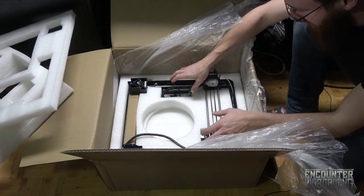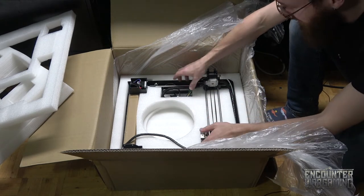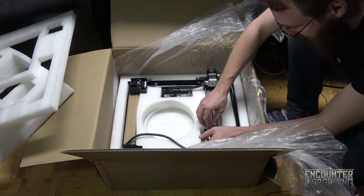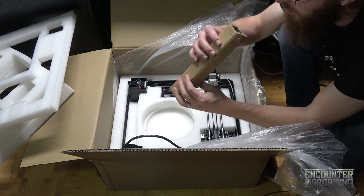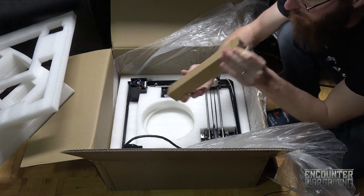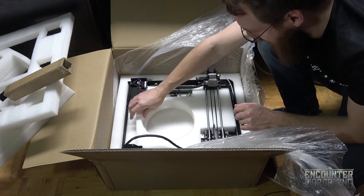And then you see the big armature that goes on the top — it just looks so complicated and fragile. Here's like a little cardboard box, maybe we'll take that out first. What's that for? Maybe just a spacer to protect these gizmo parts.